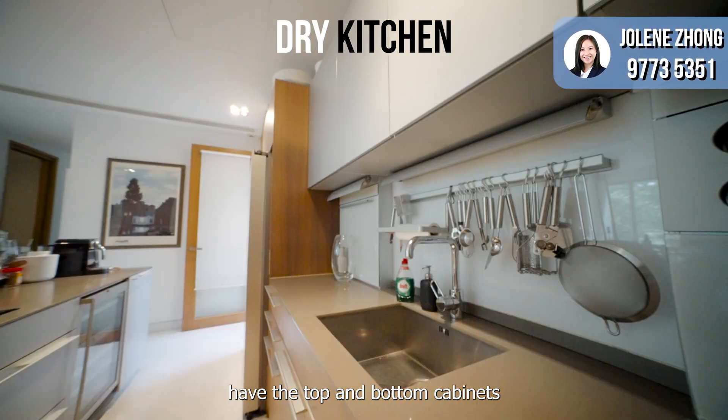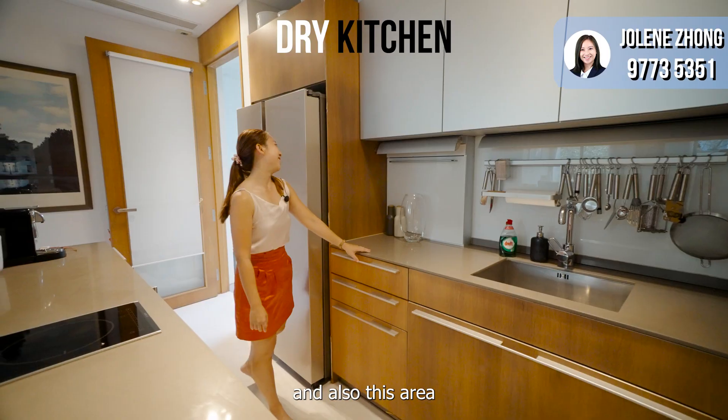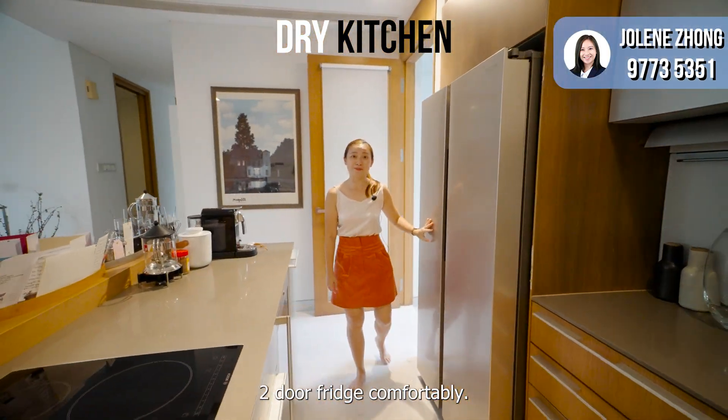You also have top and bottom cabinets where you have ample space to put your kitchen equipment, and also this area where you can fit a two-door fridge comfortably.